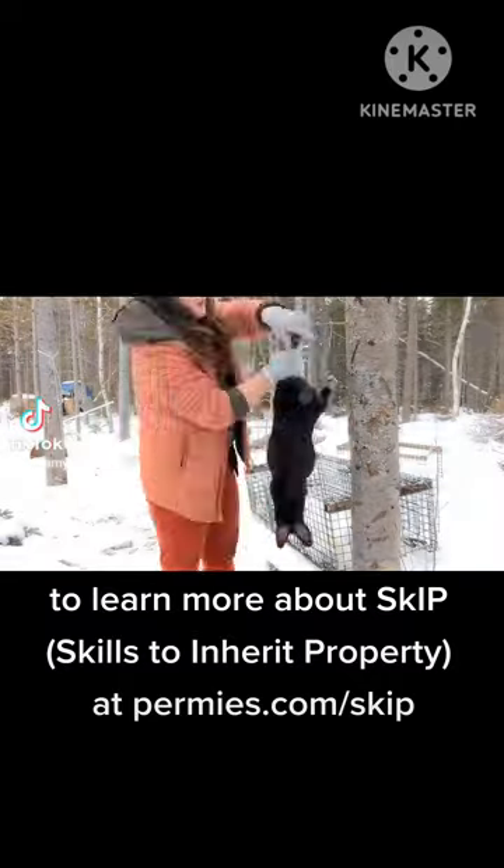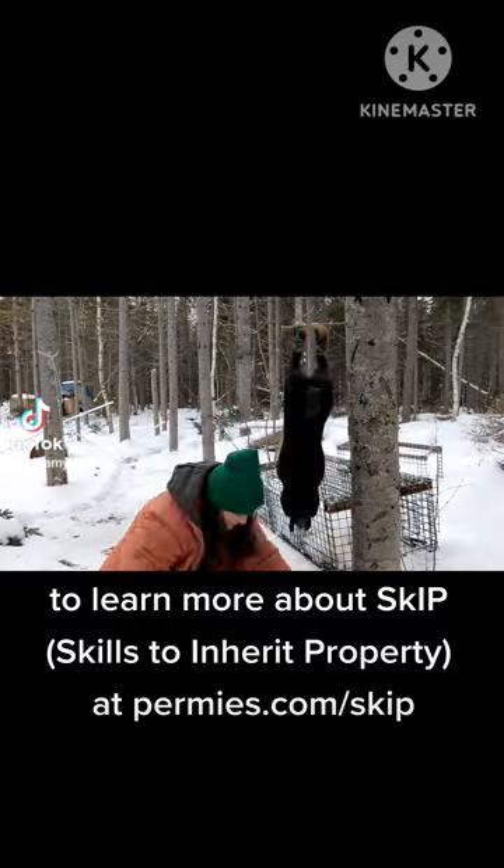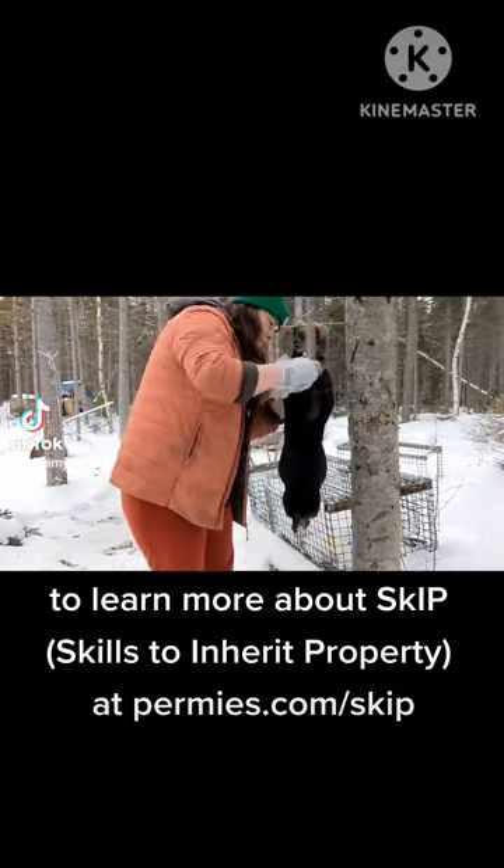This is obviously not an indoor winter challenge, but I was doing it anyway, so I figured I would use it for my weekly badge bit submission.